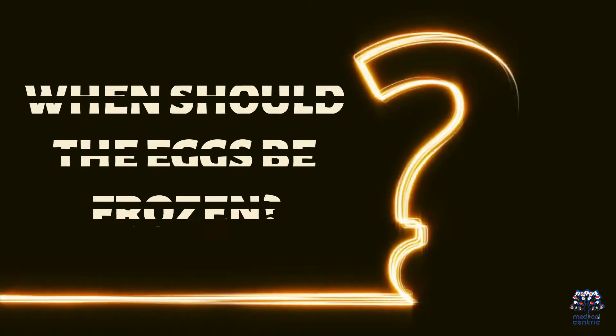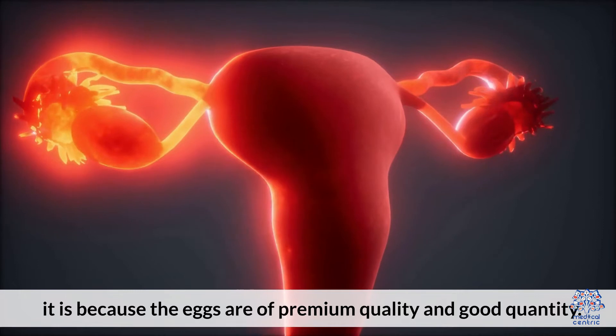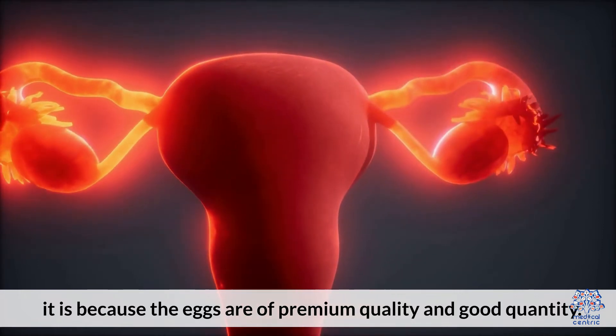When should eggs be frozen? It is best when done in the prime reproductive years of a woman, that is her 20s to 30s, because the eggs are of premium quality and good quantity.